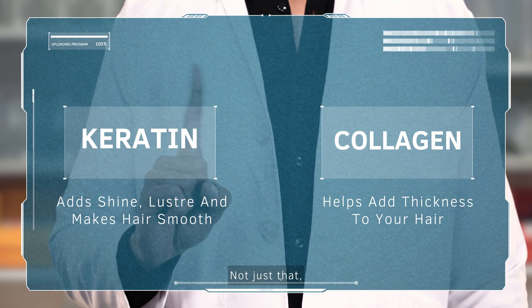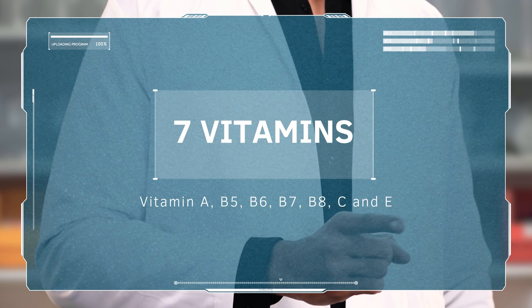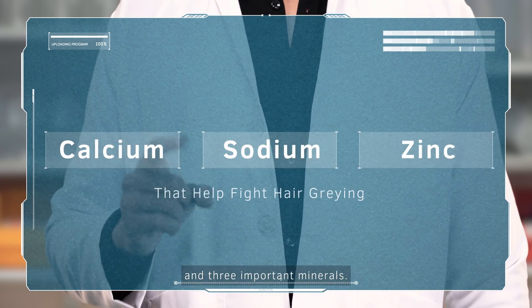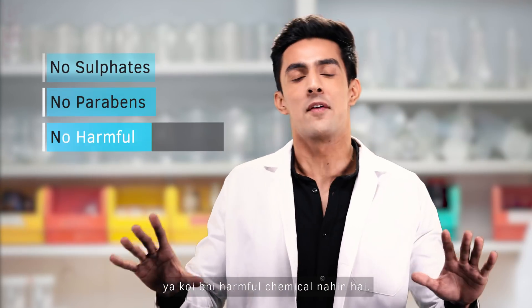Not just that. It also has 7 kinds of vitamins, 17 kinds of different amino acids, and 3 important minerals. And yes, it doesn't have sulfate or any harmful chemicals.